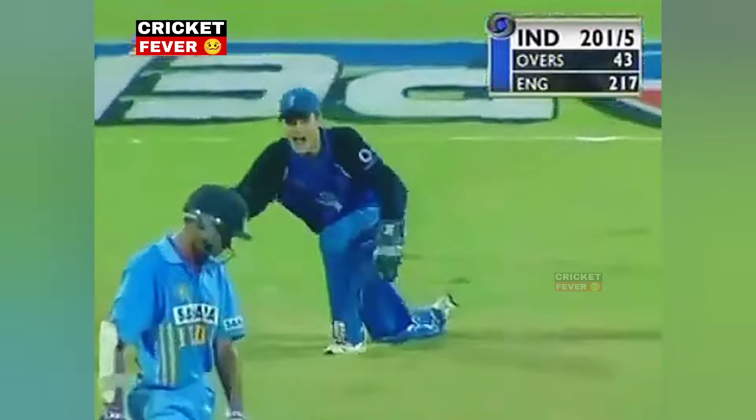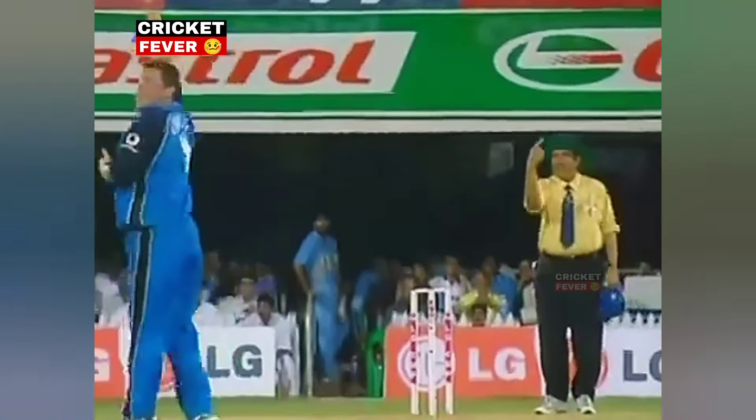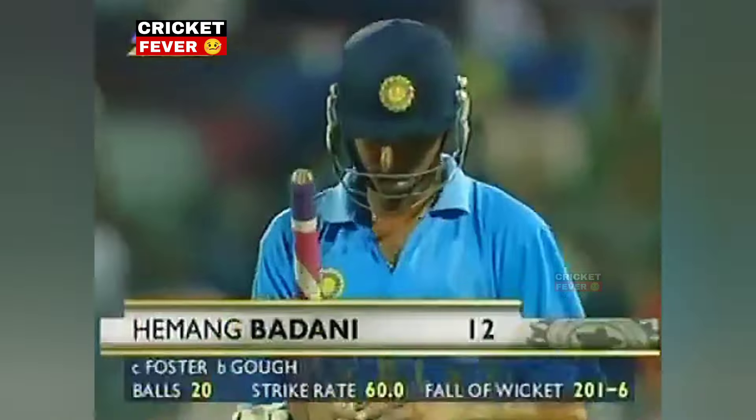He edged it, got up in appeal, and Devon Dusharma reckons that Badani nicked it. This bat continues to be terrible again — looking just to run it, ran it straight — then he's gone for 12.